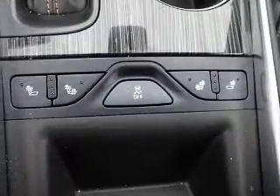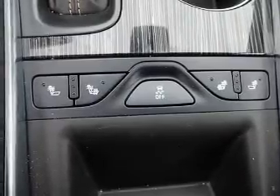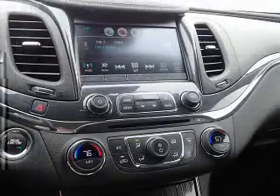Inside you'll find a trip computer, power outlet, power door locks, power windows, and power steering.